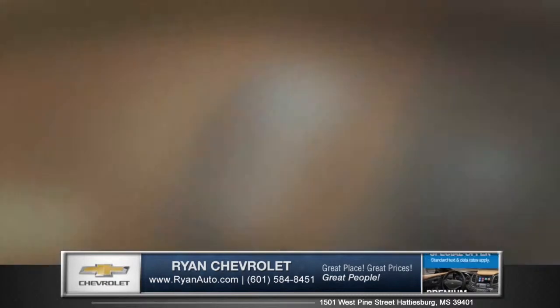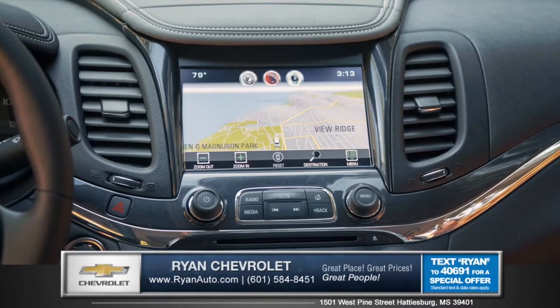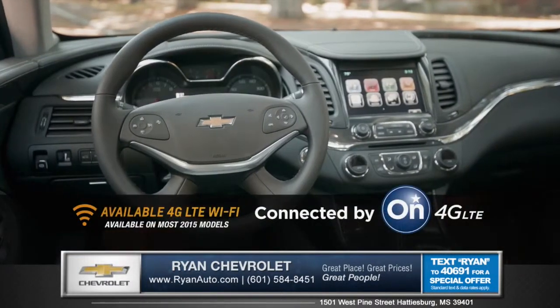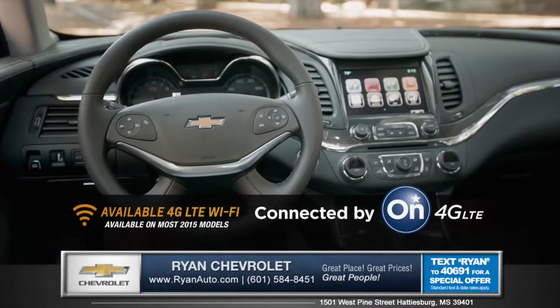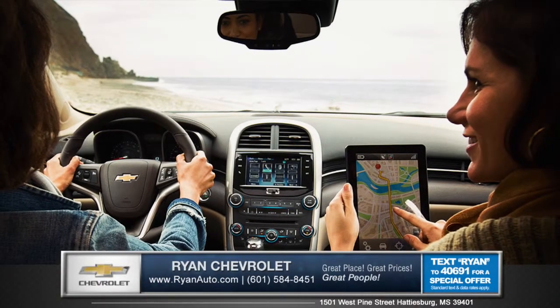Available voice-activated Chevrolet MyLink technology makes it easy to stay connected on the go. Become the ultimate mobile hotspot for up to seven devices with available 4G LTE Wi-Fi, giving you fast and reliable internet connection everywhere you go.